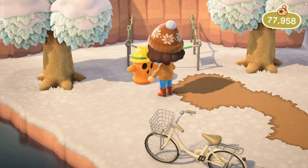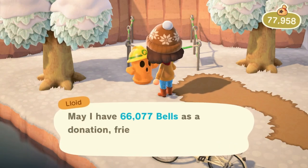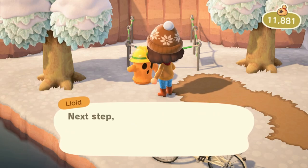Even though it's going to make me just about broke, I'm going to go ahead and finally pay off this staircase right here, because it's a real pain trying to get up to my house. I'll be really glad to have this one finished.